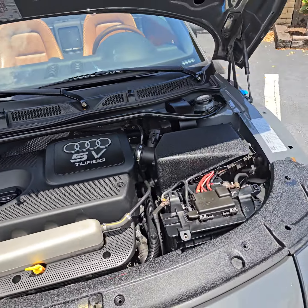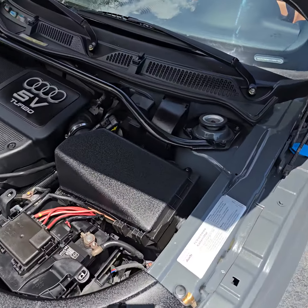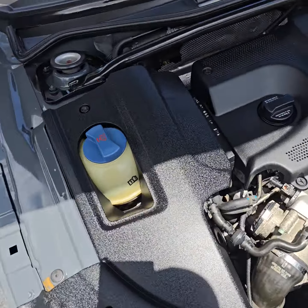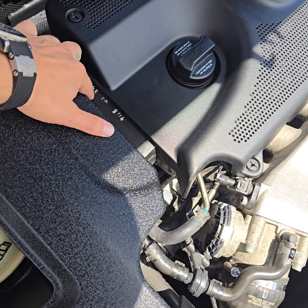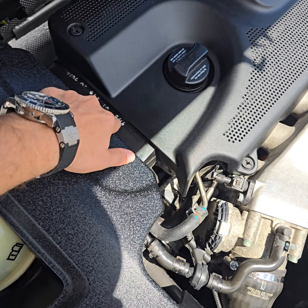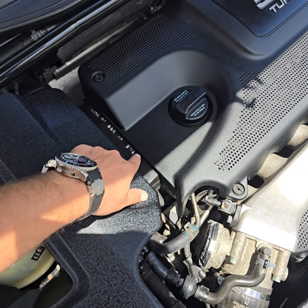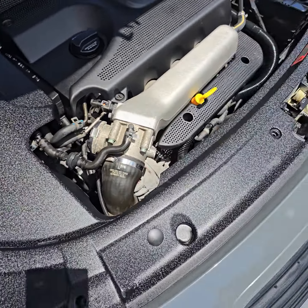At 66,000 miles it has some service record for timing, but I think it's also recorded on the Carfax.